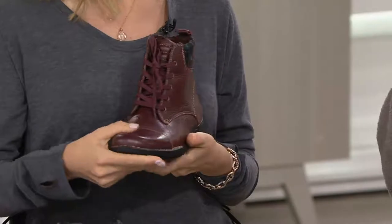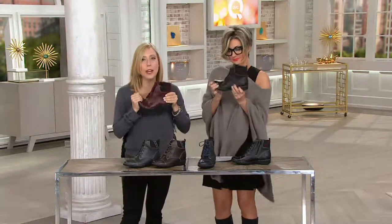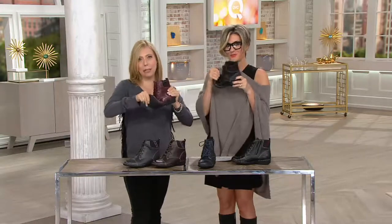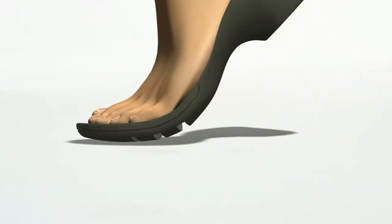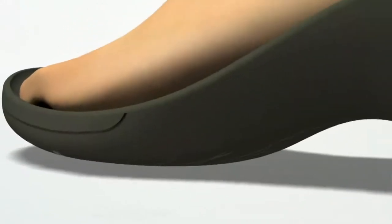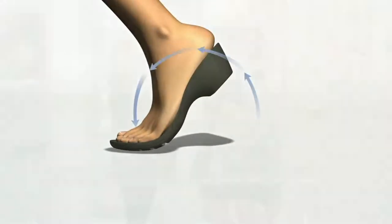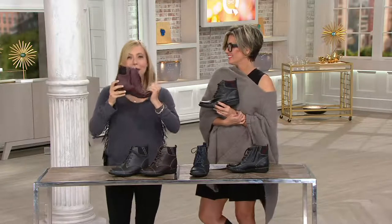So here we are with a story to tell you about these, because they're Bendables and they also have something called Cushion Soft technology. Bendables means they are truly broken in for you the second you get them home. Look in your closet — how many boots felt like your favorite boot, your favorite shoe or sandal, the second you stepped in? We have external flex grooves that expand with every step, and internal flex grooves that compress, so nothing is stiff, nothing is hard. You get in and you go.